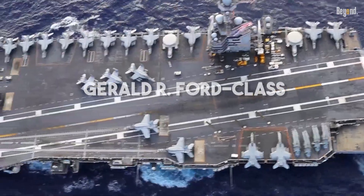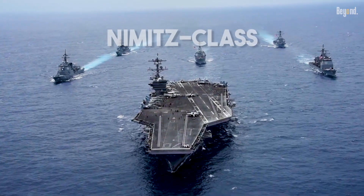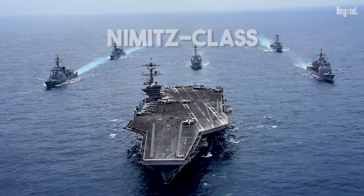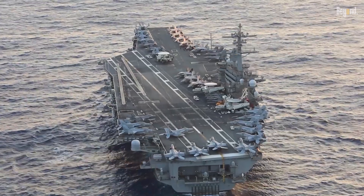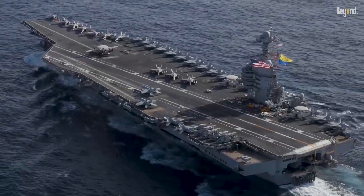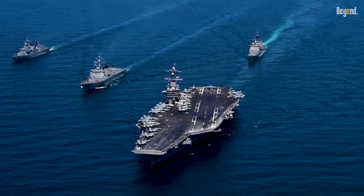A lot of people look at the new Gerald R. Ford class carriers and ask, why are we building these when the Nimitz class is already so powerful? It's a fair question. The Nimitz ships are still absolute beasts on the water, but the truth is their old-school design from the 1960s has finally hit a wall — they just don't have any more room to grow.